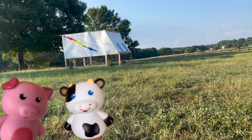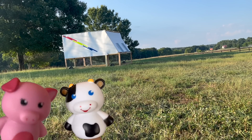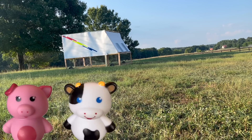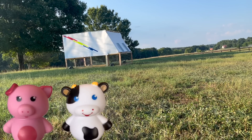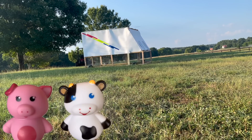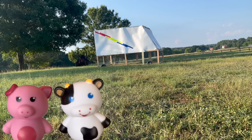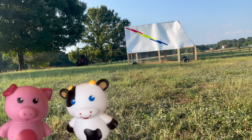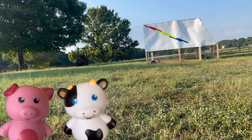What in the world is that? And what do you mean by fully autonomous? Yes, you heard that right, Miss Porky. Look at that — ain't she a beauty? Moving all by itself and soaking up the solar power. She can just go on and on for days.